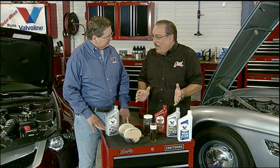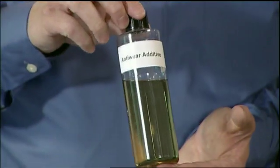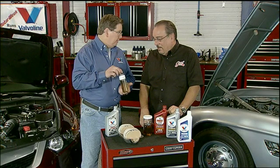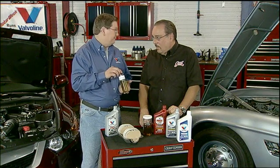What we're talking about here is zinc — the full term is zinc dialkyldithiophosphate — and it's actually a whole family of chemicals. Their primary use is as an anti-wear agent in motor oils. You may have heard them referred to as ZDP, zinc, or simply phosphorus.